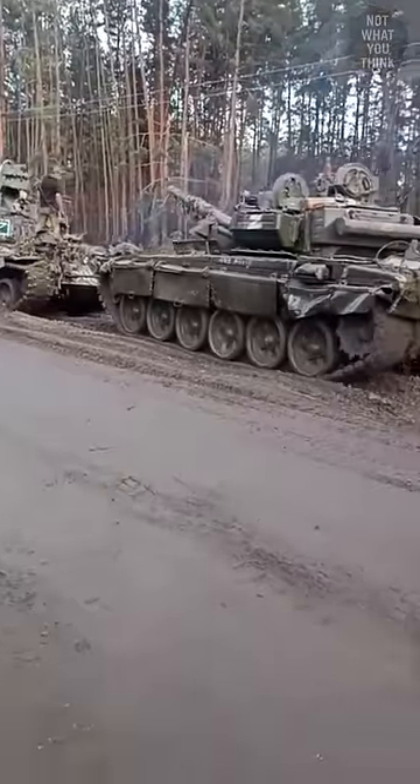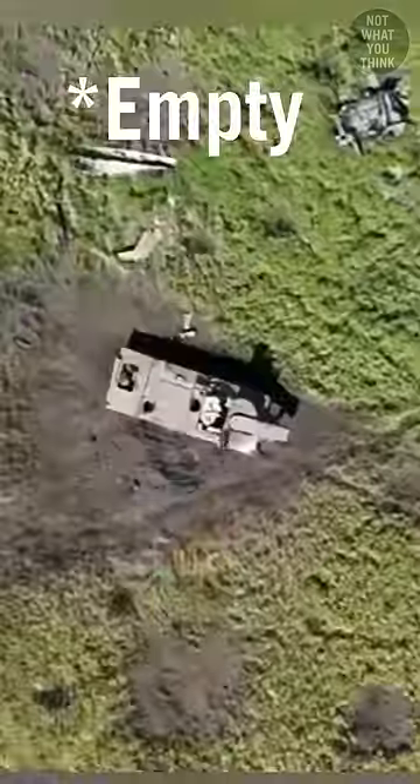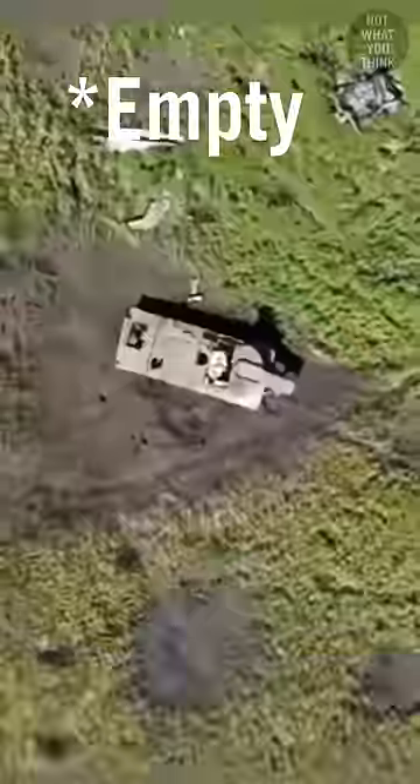That aside, any captured equipment, even if damaged, is often recovered. And if it can't be retrieved, then the empty vehicles are destroyed to prevent the enemy from recovering them.